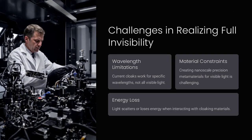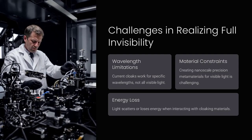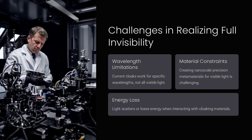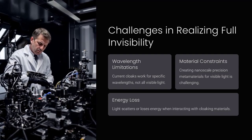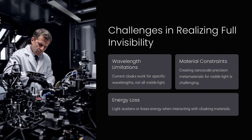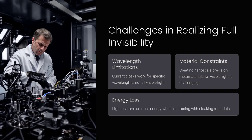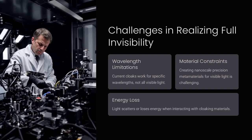Challenges in realizing full invisibility. While cloaking devices have achieved partial invisibility for small objects or specific wavelengths, significant challenges remain. One key challenge is wavelength limitations: current cloaks work for specific wavelengths such as microwaves, but not yet for all visible light.